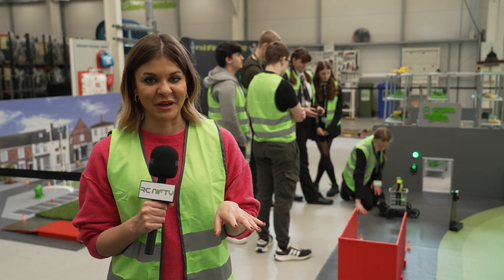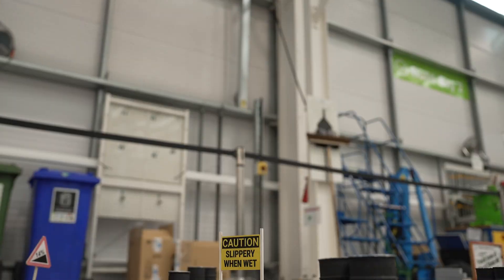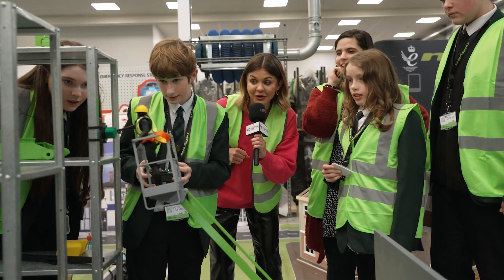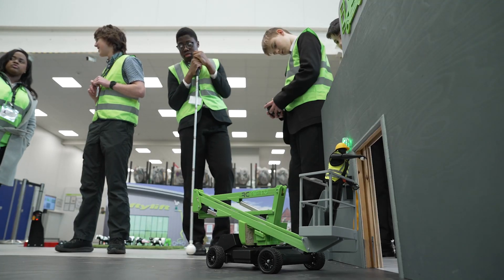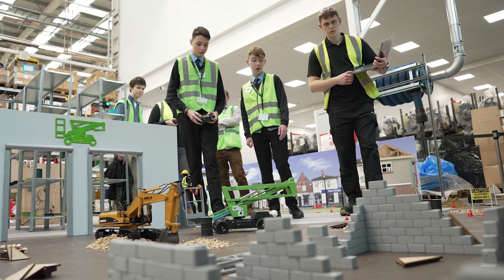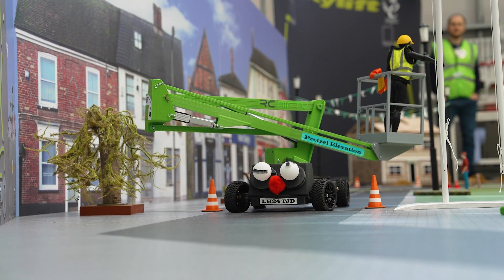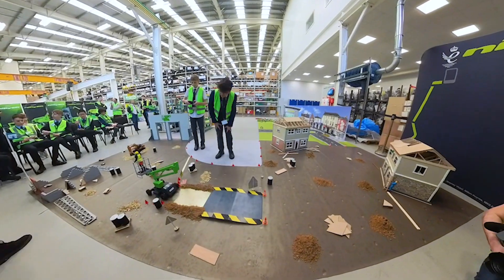Now it's time for the big one — the obstacle course. Each Nifty Lift has to perform a series of tasks. The course is designed to really put the RC Nifty's through their paces, testing the model's maneuverability, precision and ability.